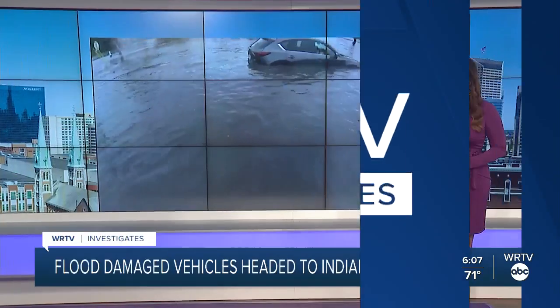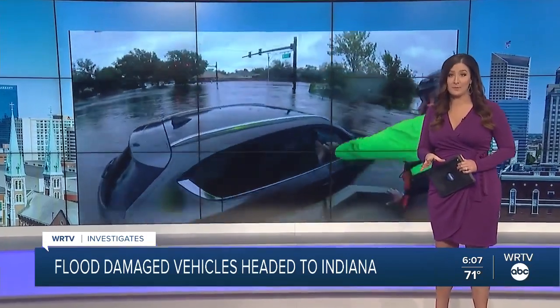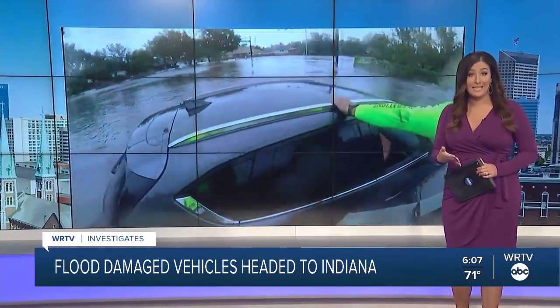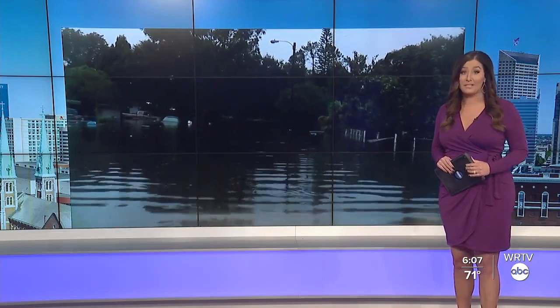You've seen the images of cars flooded by Hurricane Ian — thousands of them across the state of Florida. Some of those cars will be cleaned up and sold right here in Indiana. WRTV Investigates' Kara Kenney spoke with a company that does car history reports about how you can spot a flood-damaged car.